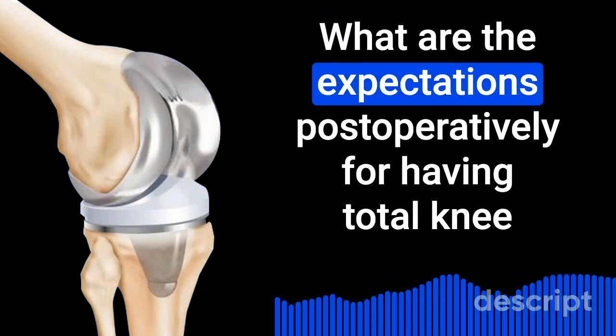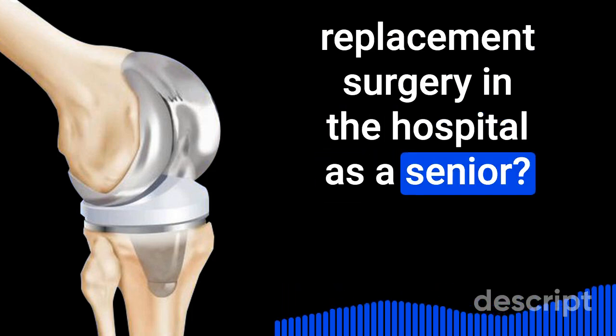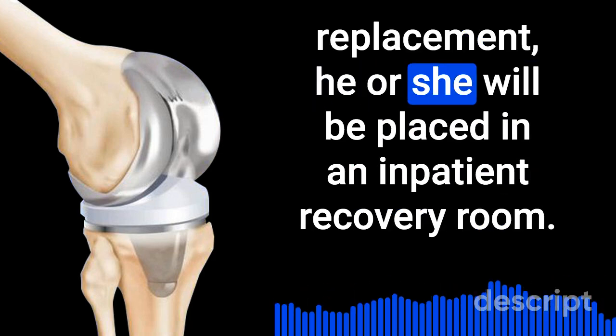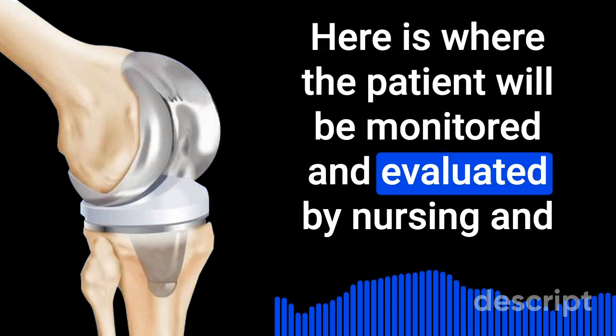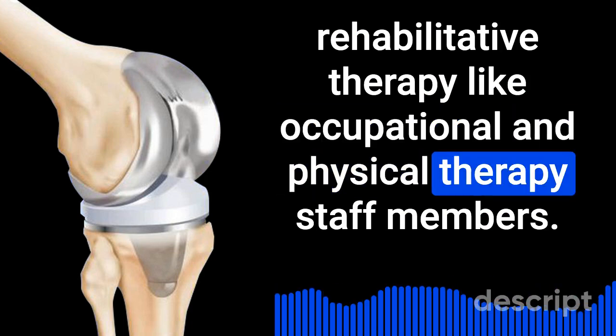What are the expectations post-operatively for having total knee replacement surgery in the hospital as a senior? After a patient has left the operating room having completed their total knee replacement, he or she will be placed in an inpatient recovery room, where the patient will be monitored and evaluated by nursing and rehabilitative therapy staff, including occupational and physical therapy.